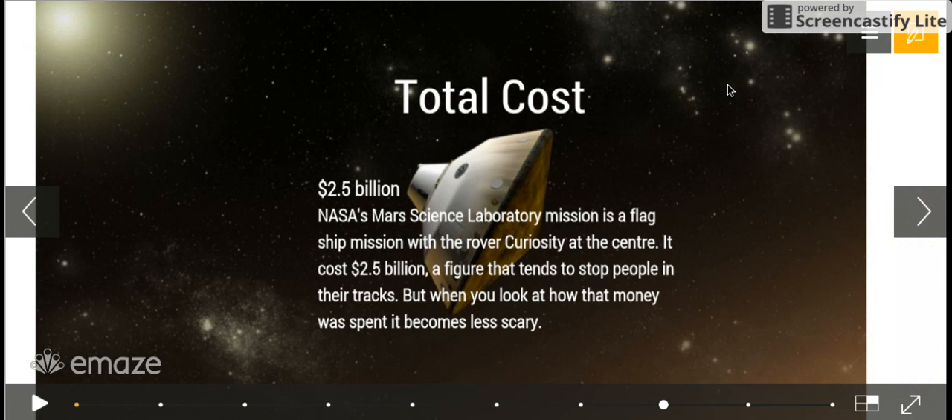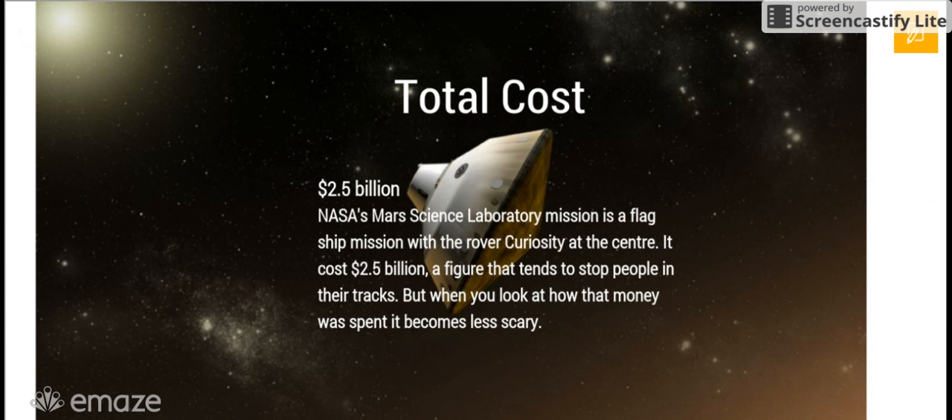Here we have the total cost of Curiosity, which was overall $2.5 billion. NASA's Mars Science Laboratory mission is a flagship mission with the rover Curiosity at the center. It cost $2.5 billion — a figure that tends to stop people in their tracks, but when you look at how that money was spent, it becomes less scary.